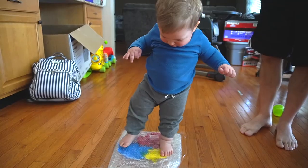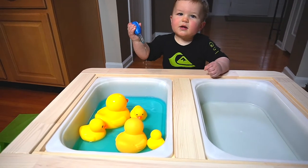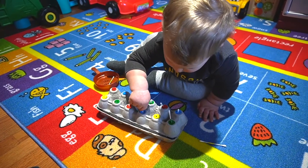If you're looking for fun ways to entertain your one to two-year-old toddler indoors, then you're in luck. In this video, I'm sharing nine easy indoor activities for toddlers that will help you keep your one to two-year-old entertained.